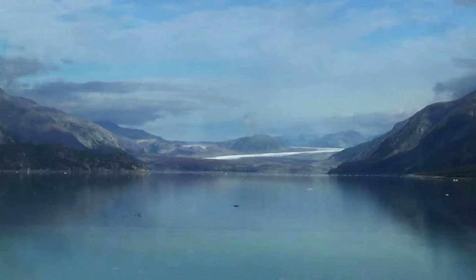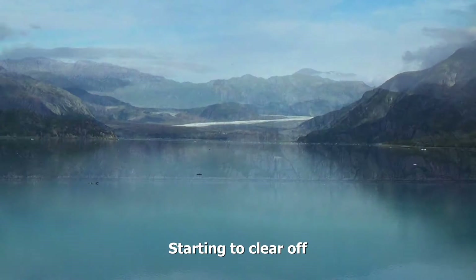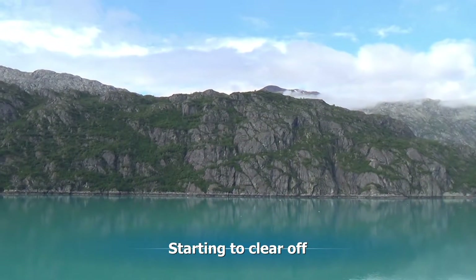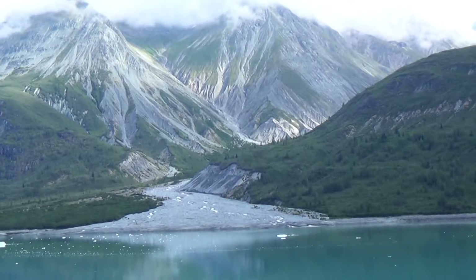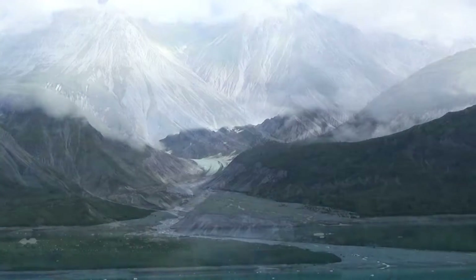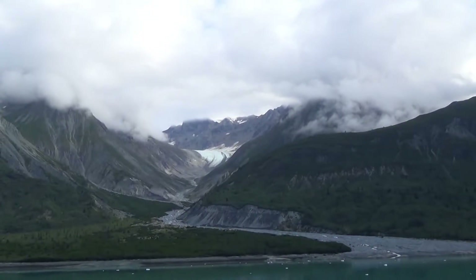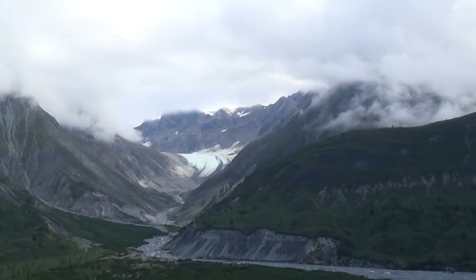Down there at the end is the Grand Pacific Glacier. That ice is actually in Canada. It also starts to clear off some, making a beautiful day for filming this area. Glaciers come in from every direction — this whole valley used to be filled with one.